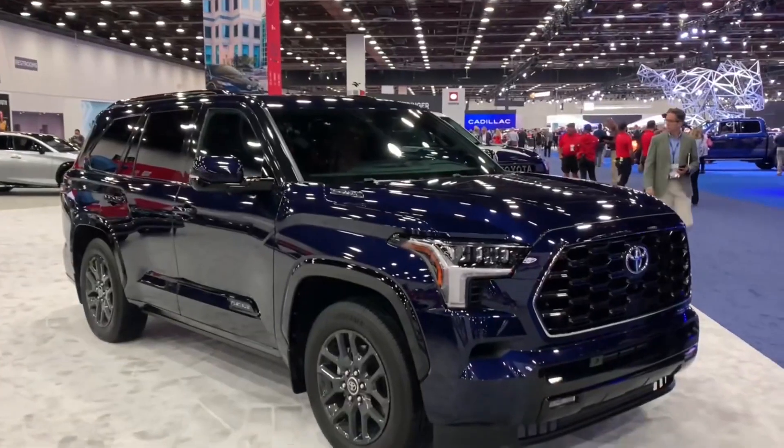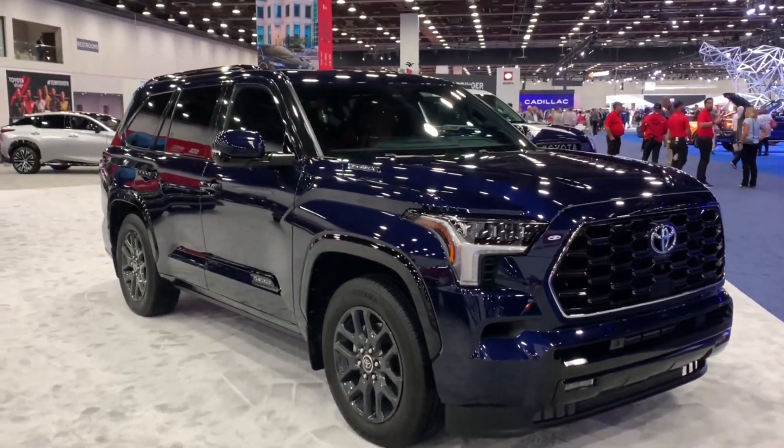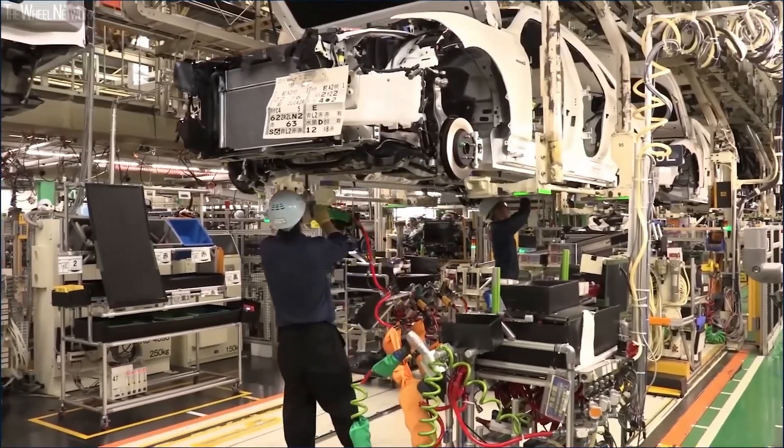Said Dante Boutel, Vice President of Powertrain Design at Toyota Motor North American R&D: "We are happy that Ward's Auto recognizes our hard work, as it further validates the innovation and benefits this powertrain provides Toyota customers."